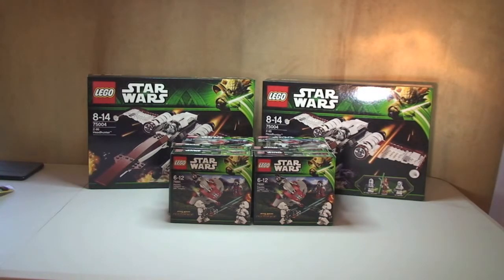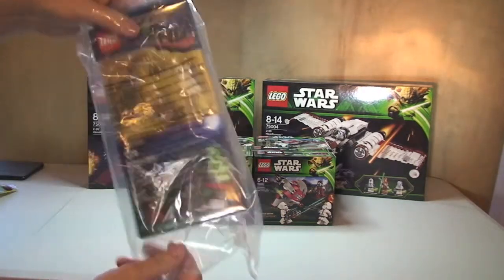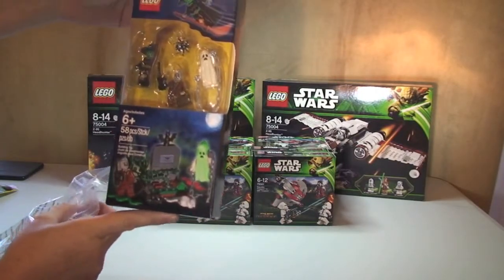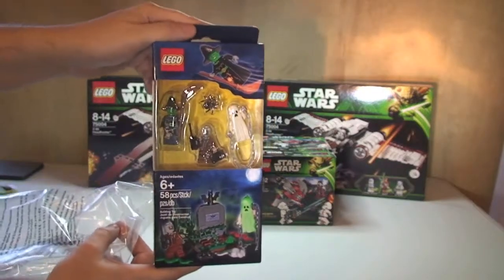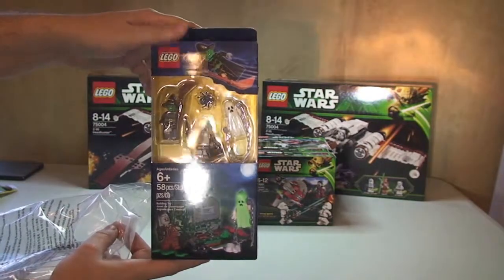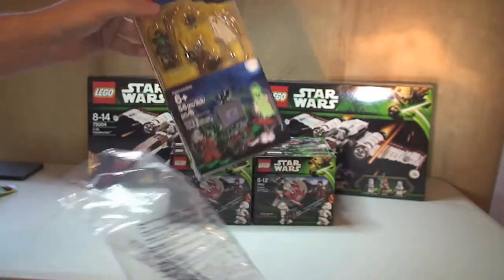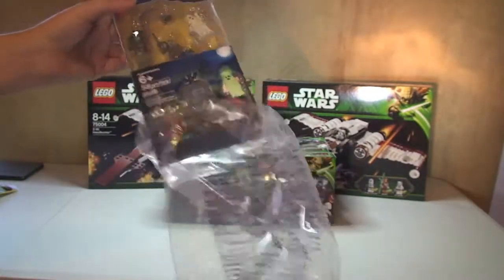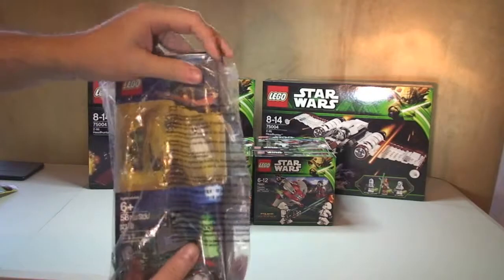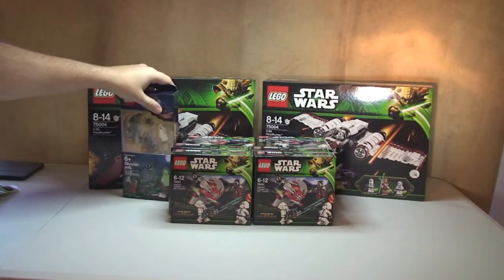Next up I've picked up one of these Halloween sets. I've already got a few of these, but I got another one. I failed because I did buy this for Halloween and wanted to do a review in time, but I didn't manage to get that done, so apologies for that.